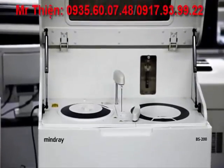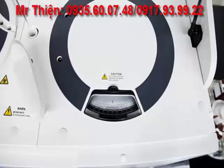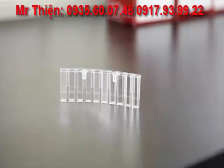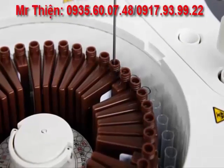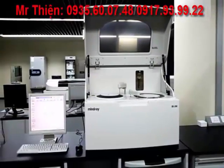The BS200 Analyzer is a viable and profitable clinical solution for today's laboratory whose annual test volume is between 30,000 and 200,000 tests. The BS200 Analyzer consolidates workflow by processing both chemistries and drugs of abuse on a single system, making the BS200 the preferred choice for achieving efficiency and profitability goals.